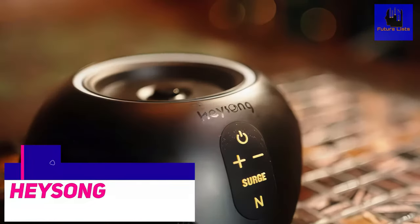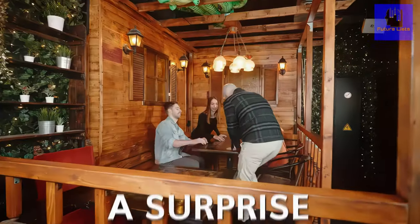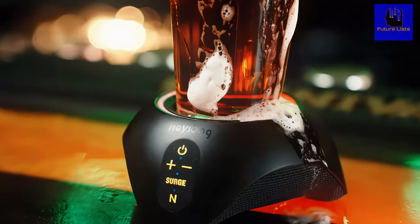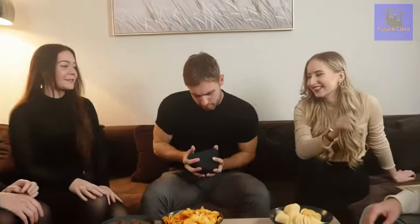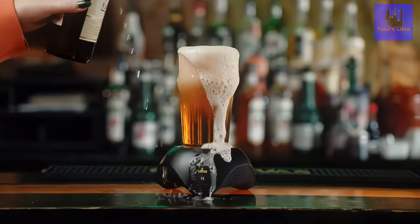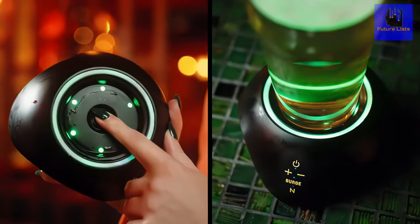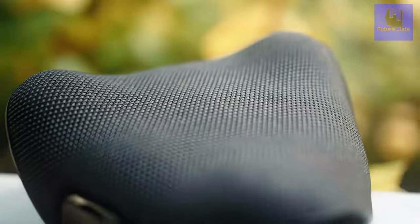HeySong is here to cut through the noise. It's a portable speaker with an incredible sound that you can take anywhere and everywhere. Forget about your phone's low-quality speakers and listen to your favorite tunes like never before. HeySong has a revolutionary gravity sensing and lighting Bluetooth speaker that's perfect for indoor and outdoor use. More than just its classy design, it offers up to 10 hours of battery life, an IP67-rated waterproof body, a 180-degree Bluetooth range, and advanced sound quality. And best of all, it's portable.